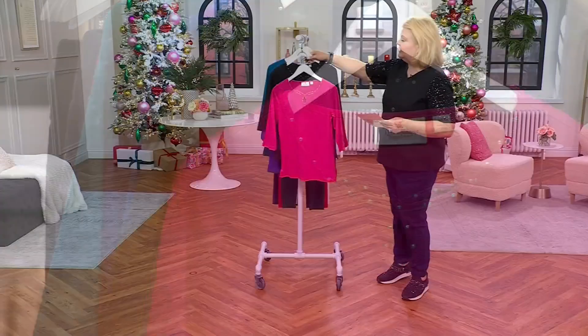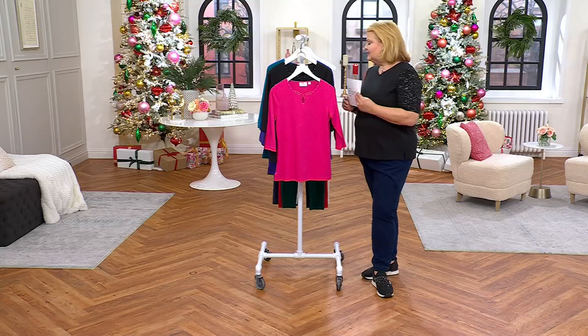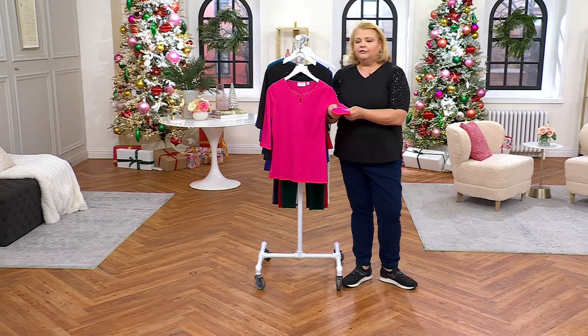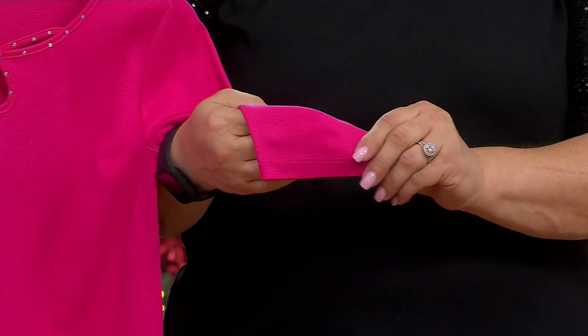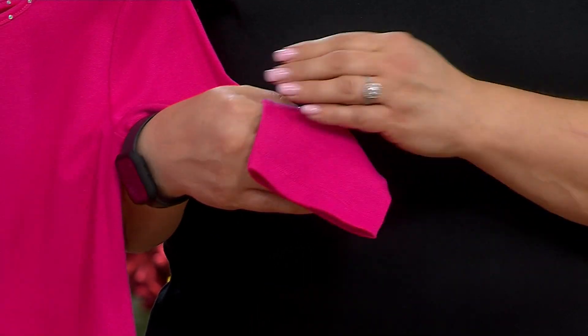Let me give you some details. Missy length is 26 and a half inches to 28 and five-eighths inches. The plus length is 29 inches to 32 and a half inches. This is our beefy-without-being-bulky fabrication — 60% cotton, 40% polyester — so you're not seeing through it and it has a beautiful hand feel.